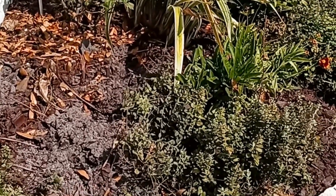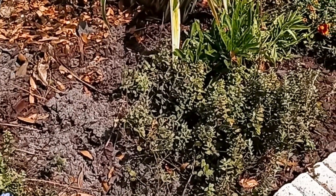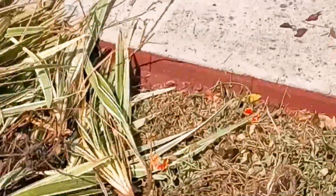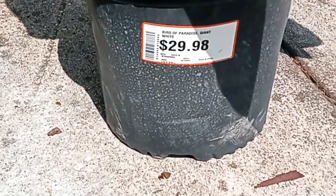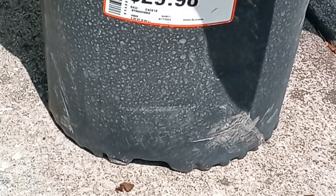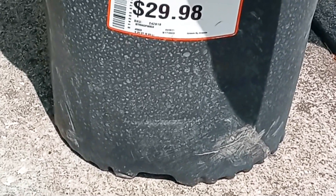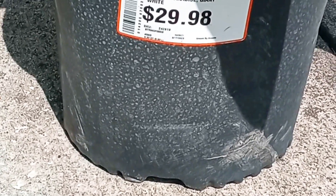I don't want to pull too much up because I didn't buy all the plants I needed yet — to be honest I don't know what else I'm going to put here. But I went ahead and got these, which are called the Bird of Paradise Giant White. Research said they get very big and tall, and the flower looks shaped like a bird. As you can tell I got it as a baby, and even then it's $30.